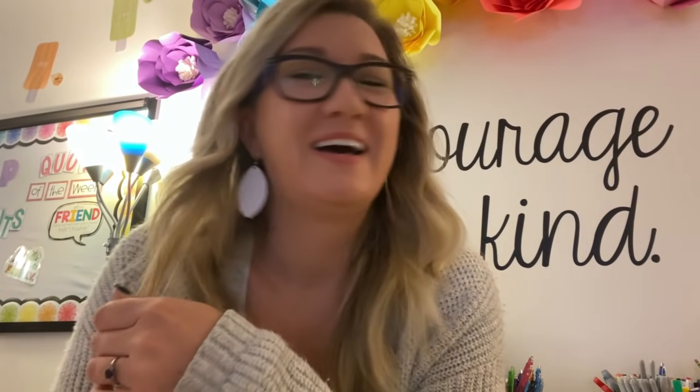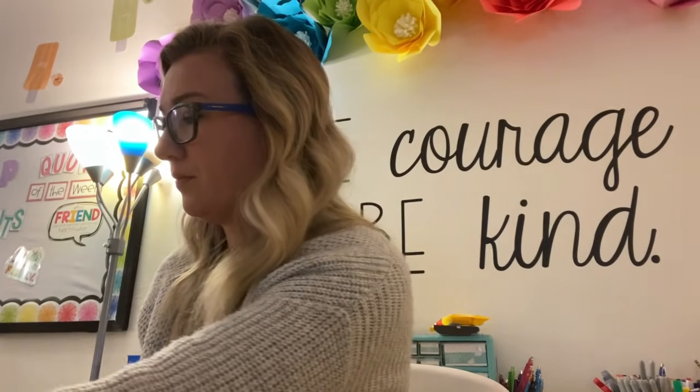I am just getting ready for kids to come in. It's 7:02. I got here about 6:30 and just kind of opened up my stuff for today and made sure my math workshop PowerPoint is ready for math. And now I'm going to sit here and check some of these daily math reviews from yesterday.